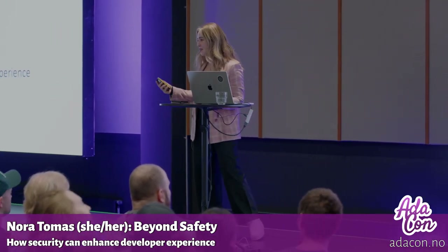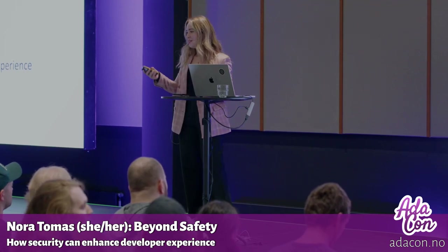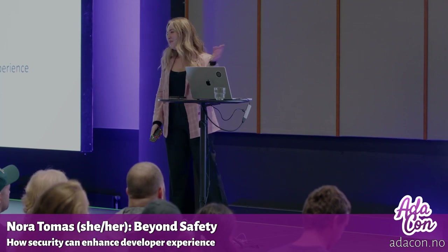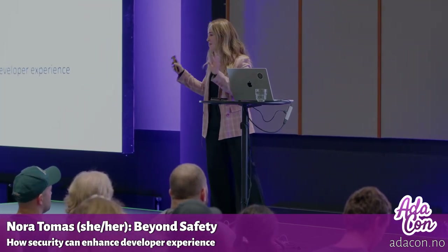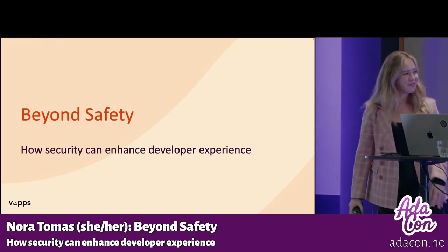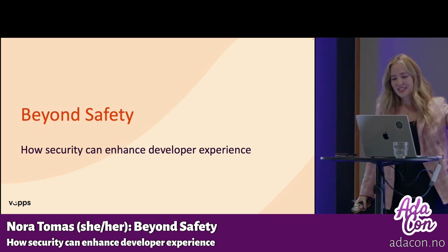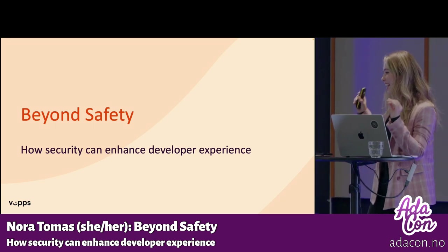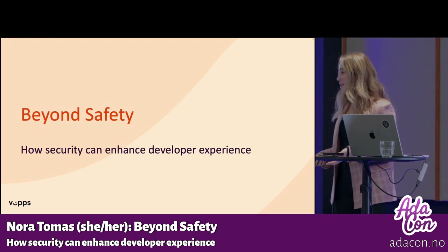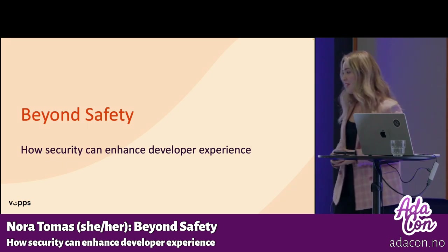Hi everyone. My name is Nora. I work at Vips MobilePay — shout out to some of my co-workers who are here today. These systems were really a team effort to maintain and build, so there are a lot of people involved. Today I'm going to talk about 'Beyond Safety: How Security Can Enhance Developer Experience.' I work as a developer and develop authentication systems at Vips MobilePay.